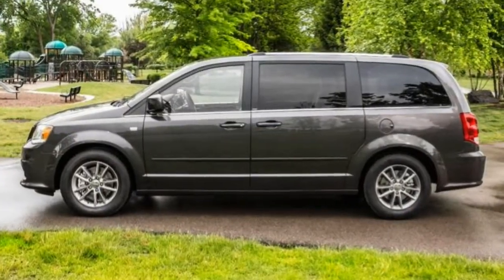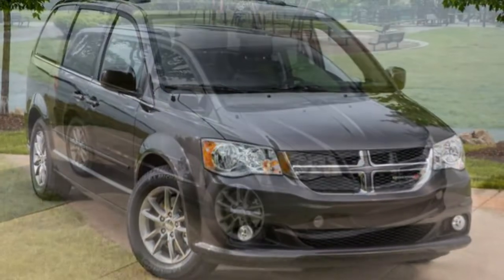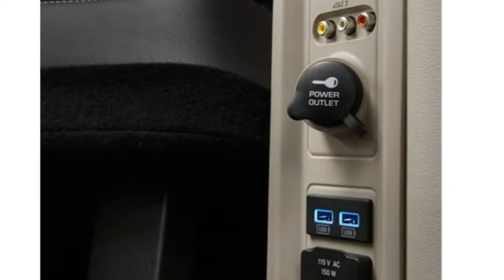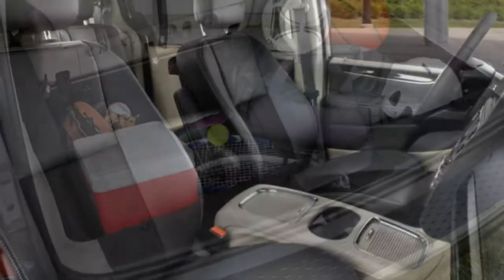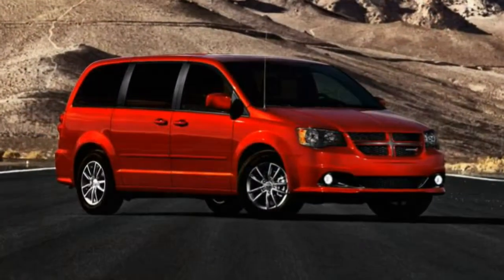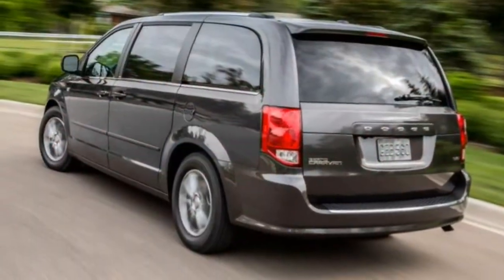Ride comfort: The Grand Caravan sticks to the road fairly well. As in most minivans, comfort is a priority, and you will be comfortable on long drives in the first or second row. Noise and vibration levels of road and wind noise are at or better than segment standards. This Grand Caravan didn't exhibit any rattles, but its complex second-row seats make us wonder if they will remain rattle-free in five years.